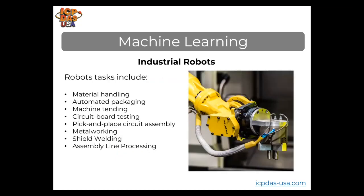Traditional robotics used preset robotic settings and direct programming to create predictable outcomes. However, when a robot must interact with dynamic objects and estimate positions based on visual or sensory feedback, additional obstacles emerge. Robotic tasks include material handling, automated packaging, machine tending, circuit board testing, pick and place, circular assembly, metal working, shield welding, and assembly line processes. When you combine AI and machine learning with these predetermined robotic tasks, over time the robots save time, improve, increase efficiency, and reduce errors.